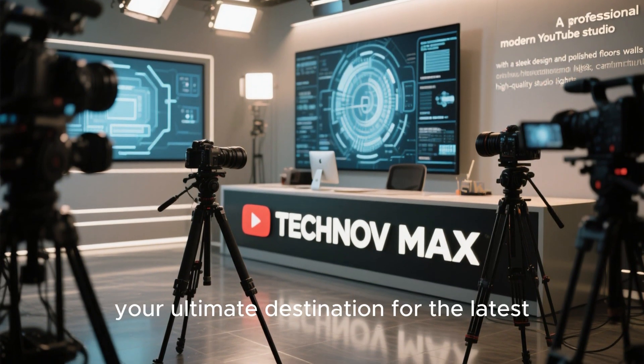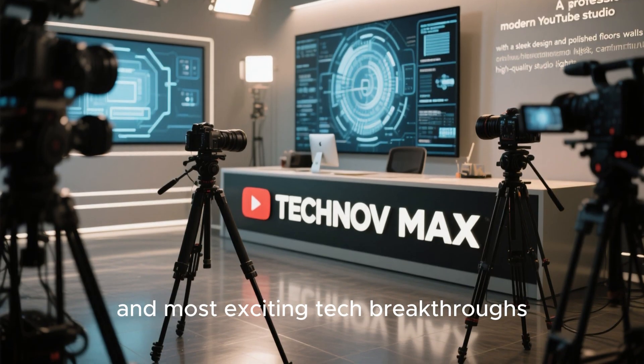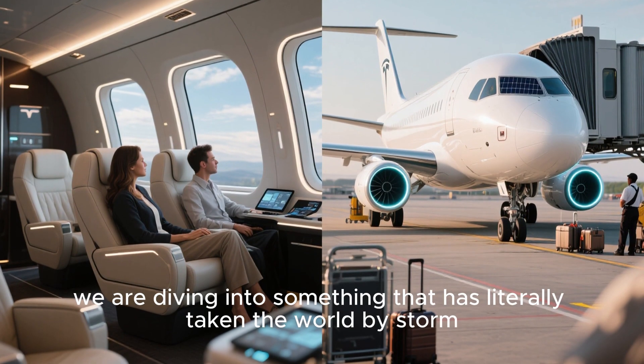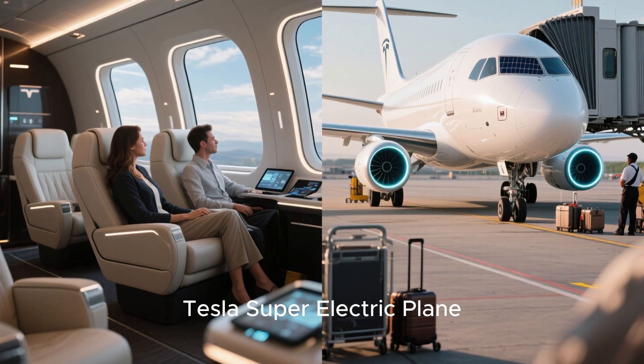Welcome back to TechNovaMax, your ultimate destination for the latest and most exciting tech breakthroughs. Today we are diving into something that has literally taken the world by storm — Elon Musk's 2026 Tesla super electric plane.